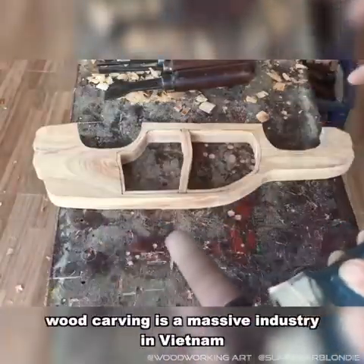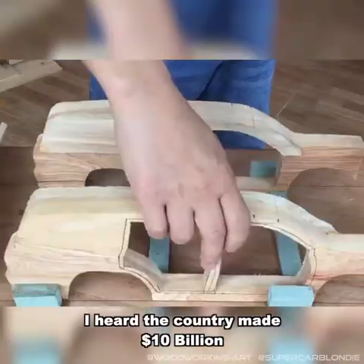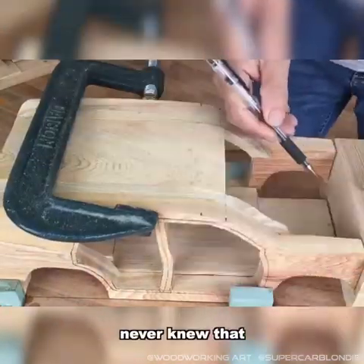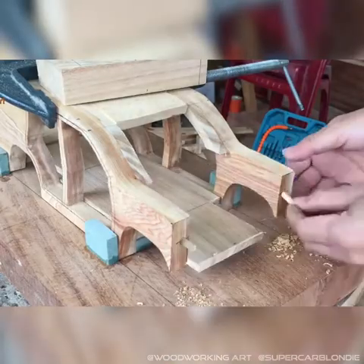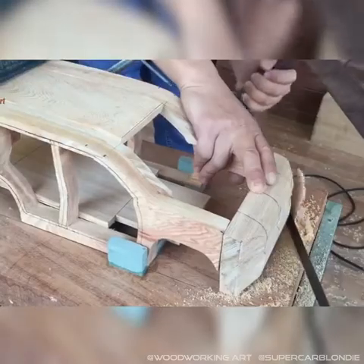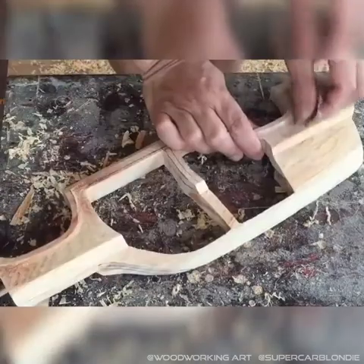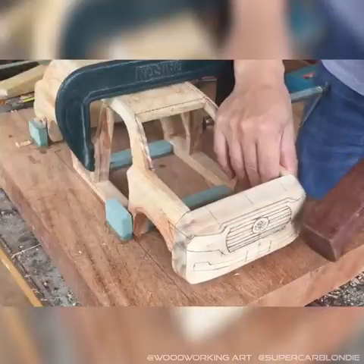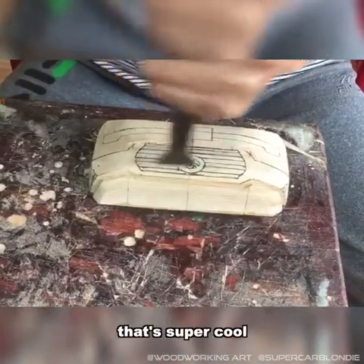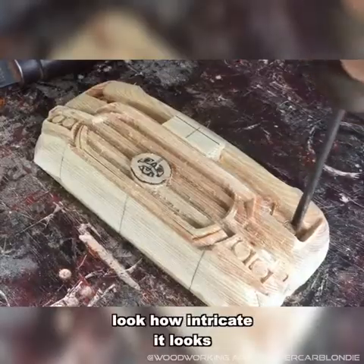I found out that wood carving is a massive industry in Vietnam. I heard the country made 10 billion dollars in 2019 with exporting wood carvings — never knew that. He's carving out that Toyota logo. Look how intricate it looks.